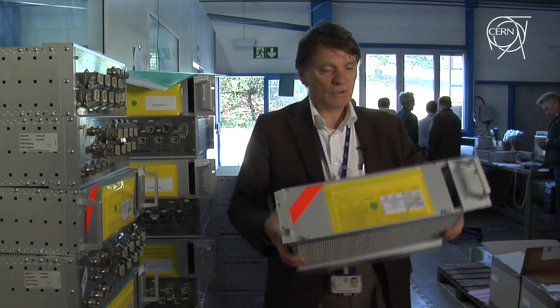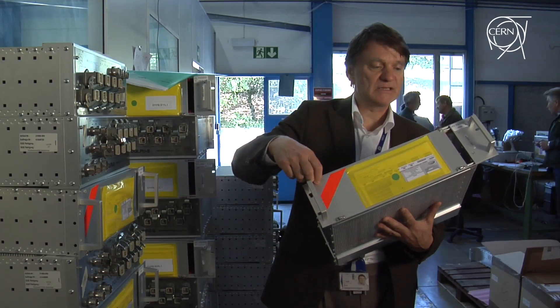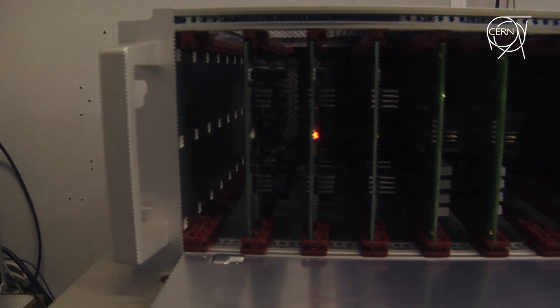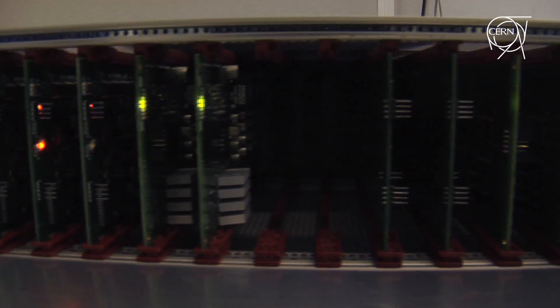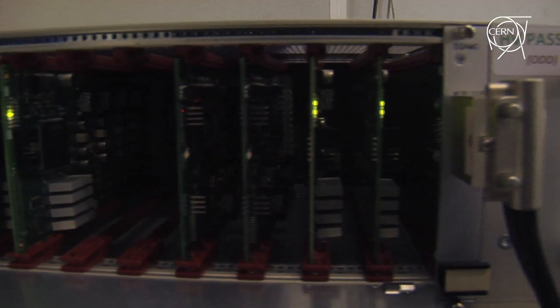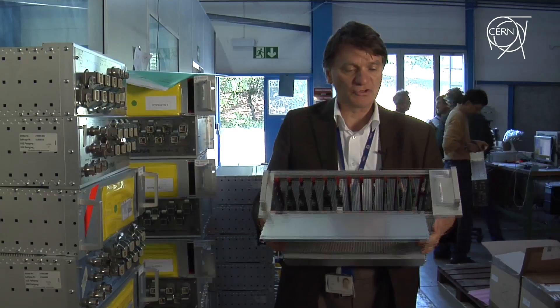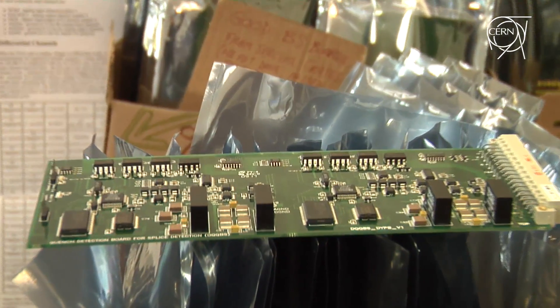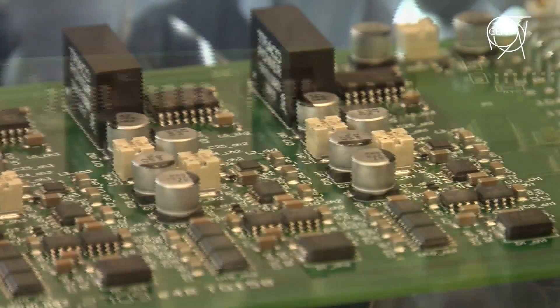This electronics has been built after the incident in September. It contains two types of boards. In total, when it is full, it will be a total of 13 boards sitting inside this crate. The first board will be sitting here — it will be the controller, with which we remote control the system.